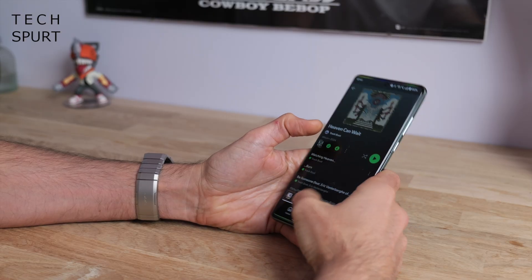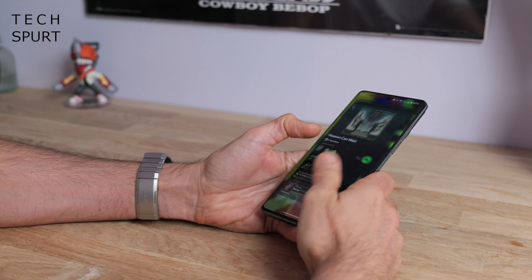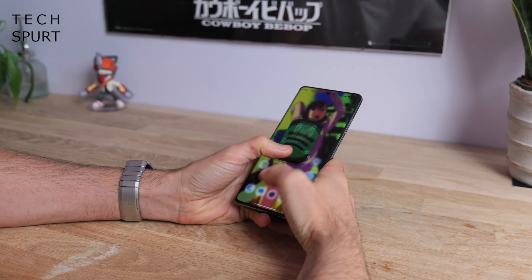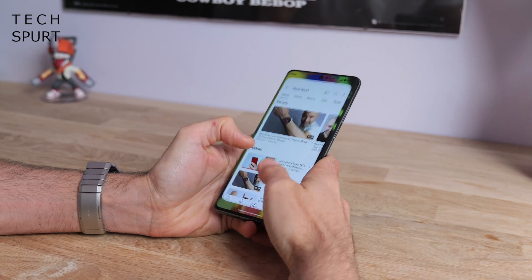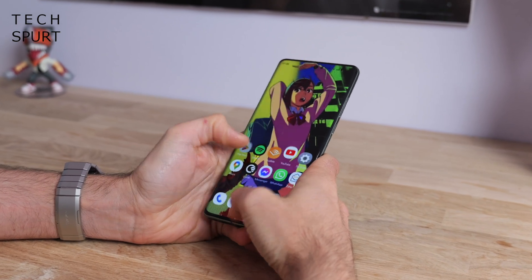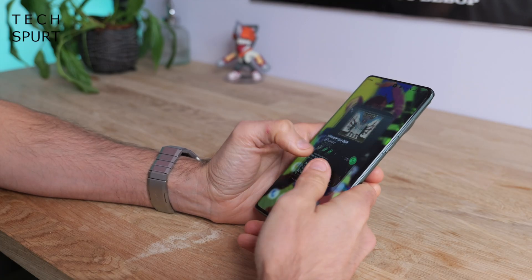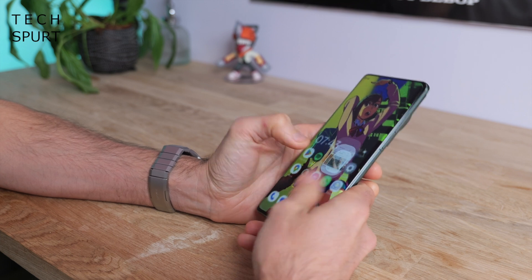OxygenOS 15 is also smoother than before thanks to parallel processing working in the background. So if your fingers are violently poking and swiping at that screen trying to do many things at once, the phone can keep up with multiple animations all popping off at the same time. It's smoother than a buttoned-up Barry White — before one app has even finished minimising the next one's already popping into view.